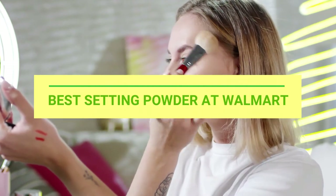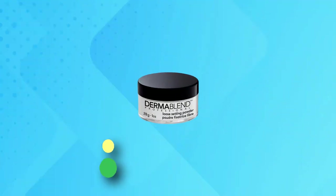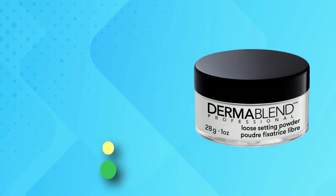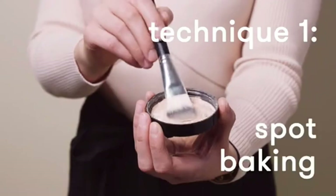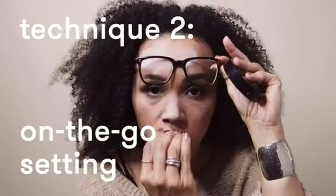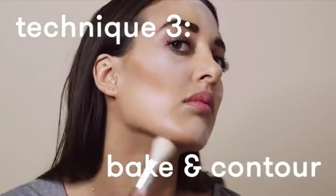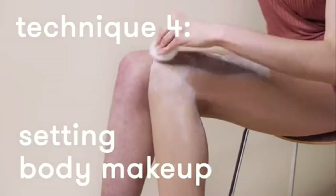Best Setting Powder at Walmart. Number 1: Dermablend Loose Setting Powder — Face Powder Makeup and Finishing Powder for Light, Medium, and Tan Skin Tones. Setting Powder Translucent Matte sets makeup, concealer, and foundation to blur, minimize pores, and control shine.